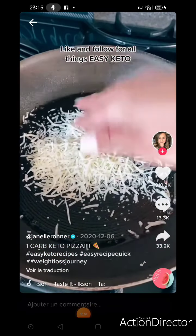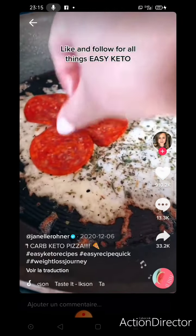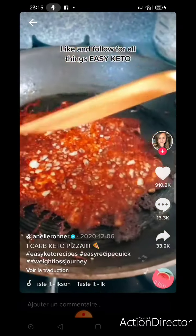Spray your pan with oil and add your cheese — I'm using mozzarella — and add some Italian seasoning, top it with some pepperonis, and flip it when it looks like this.